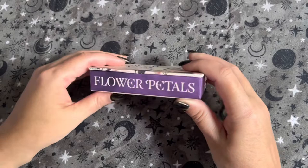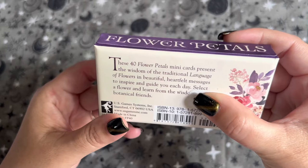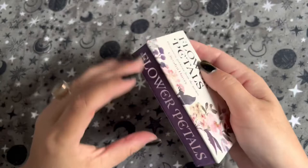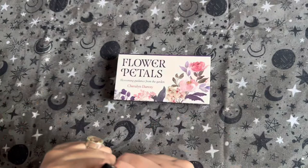I call these inspirational decks. These 40 flower petal mini cards present the wisdom of the traditional language of flowers in beautiful, heartfelt messages to inspire and guide you each day. Select a flower and learn from the wisdom of your botanical friends.